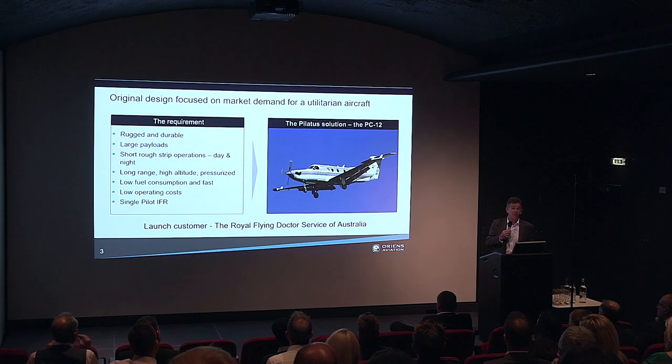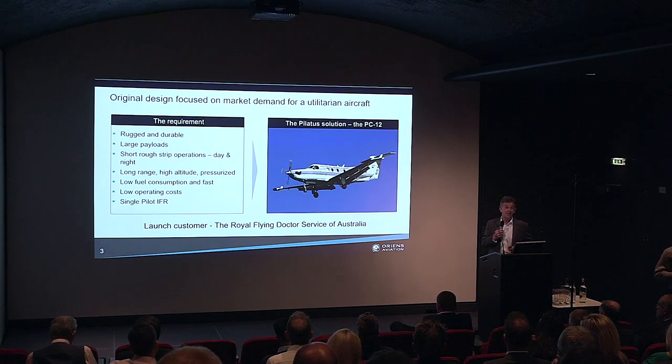And the PC-12 was born. It first flew in 1991. The first aircraft was delivered to the Royal Flying Doctor Service of Australia in 1994, and that was the birth of something that has gone from strength to strength ever since.